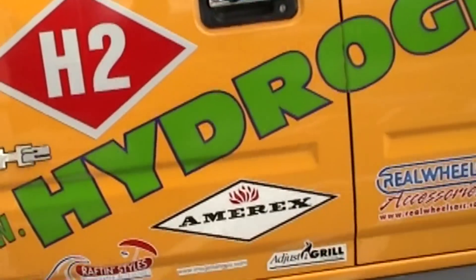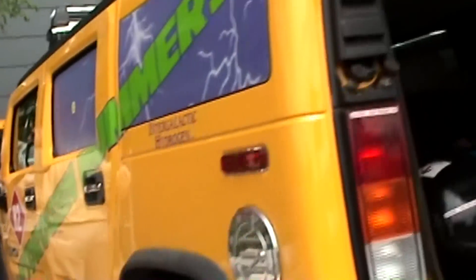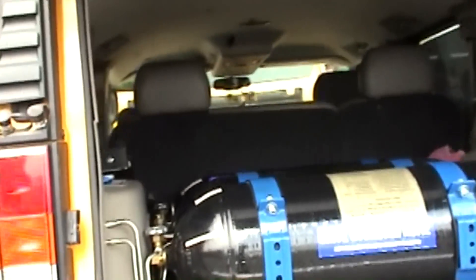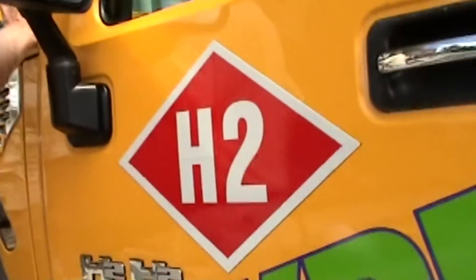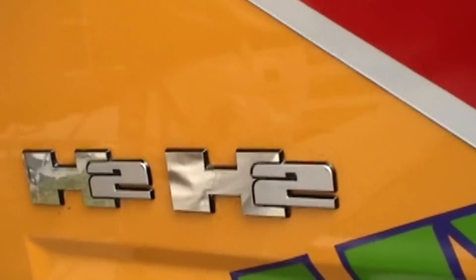So this is the Hydrogen Hummer. So then you butterfly two of these. Are you running on pure hydrogen with this? When I moved it across the parking lot, it was on gasoline. By the time I get out to the street, it switches to natural gas. And then if I reconfigure it under the hood here and open up a different valve, then I am running on pure hydrogen.